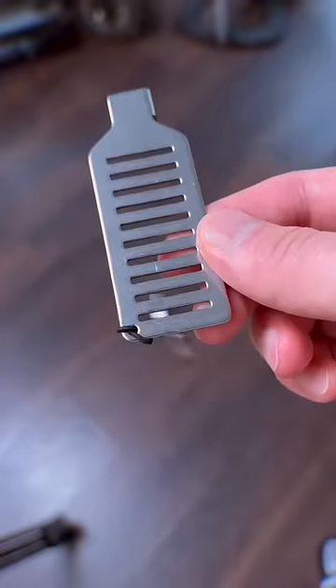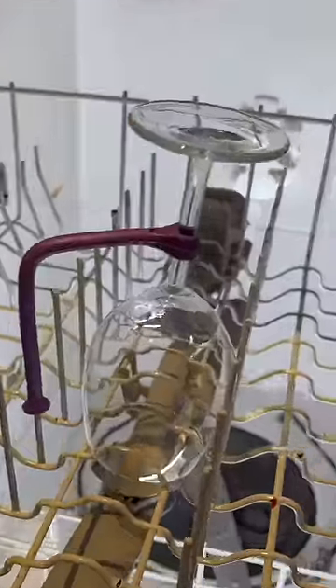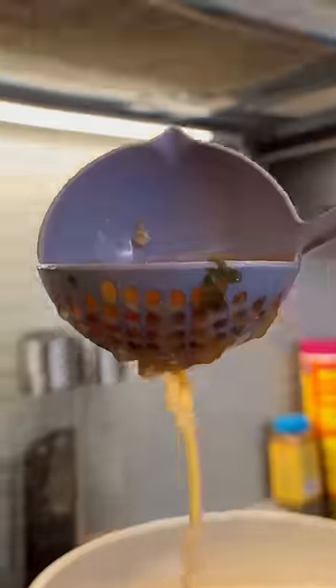This rechargeable fly zapper that fries flying insects. This metal piece that securely locks any door. This bendable holder that prevents wine glasses from breaking. This ladle with a built-in strainer to separate the goods from the soup.